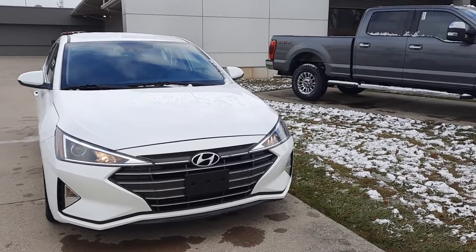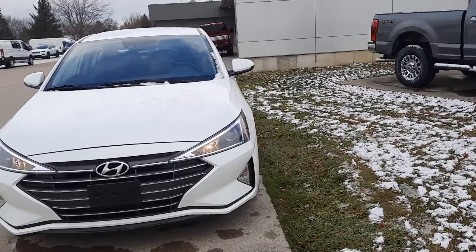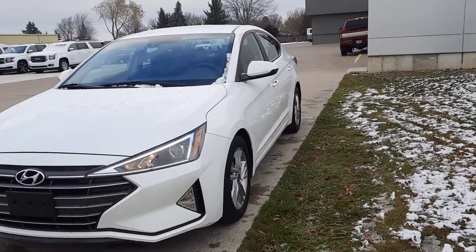Angel here at Terry Henricks Ford, going to take you on a quick walk around of this 2020 Hyundai Elantra SEL.